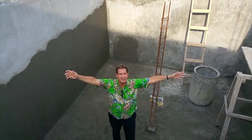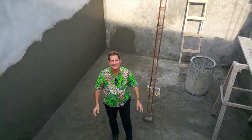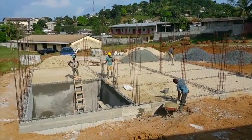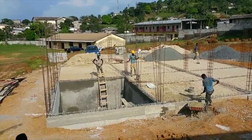58 cubic meters of water in this cistern — by God's grace, almost two months of work. Thank you, Lord! Hallelujah. Well friends, here we are, just about ready to pour the slab on this administration building. This cistern is finally finished.